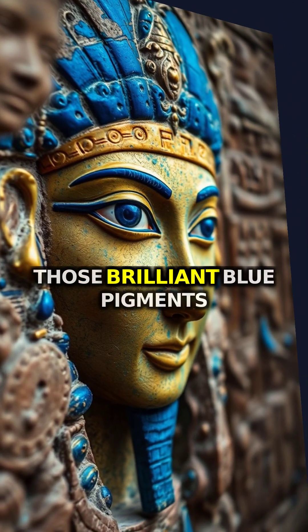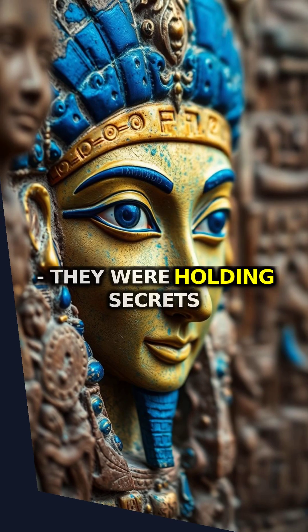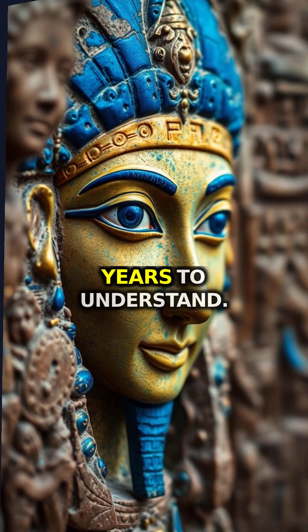So the next time you see ancient Egyptian art, remember — those brilliant blue pigments weren't just decorative. They were holding secrets that would take us thousands of years to understand.